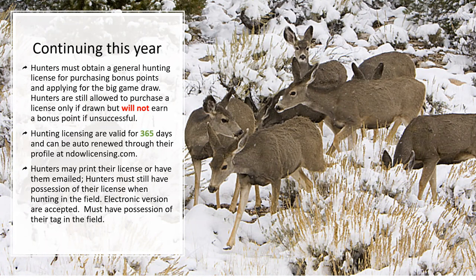You can print your own license at home if you have a printer, or have it emailed to you and save it electronically.